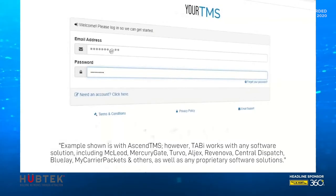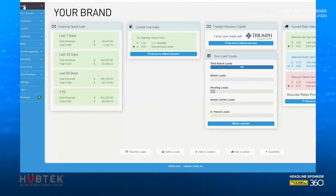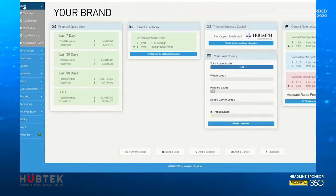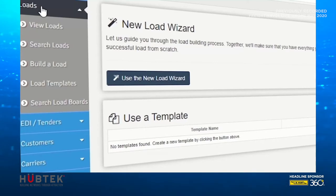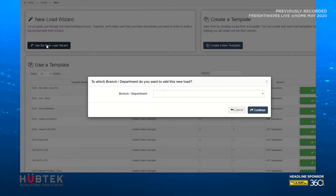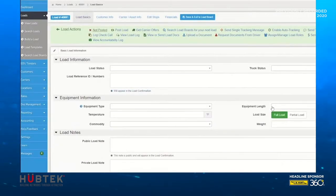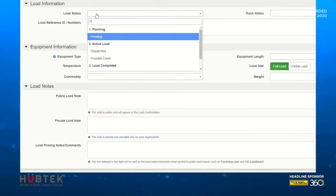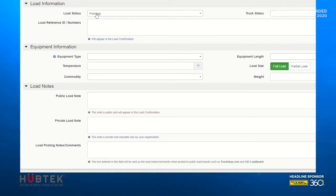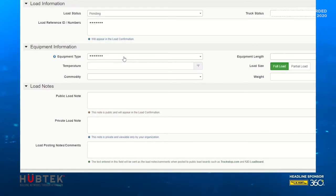Time-consuming data entry processes, such as creating a new load in your TMS, are quickly accomplished with Tabi. Whether load tender information is received in emails, from websites, in PDFs like pickup and delivery orders, or rate confirmations, or even through voice commands, Tabi is able to take that information, begin the process by logging into the TMS, and creating a new load with all of the shipment details.